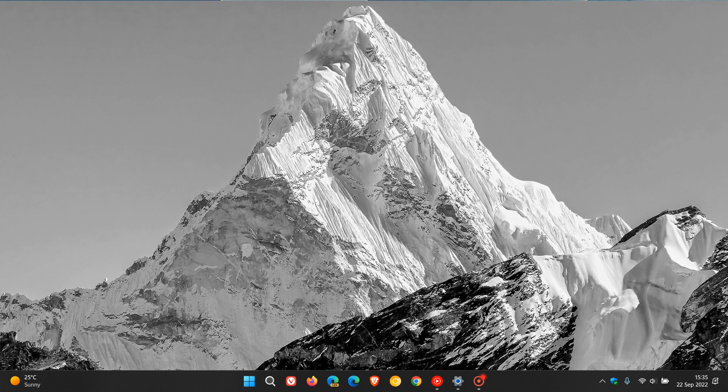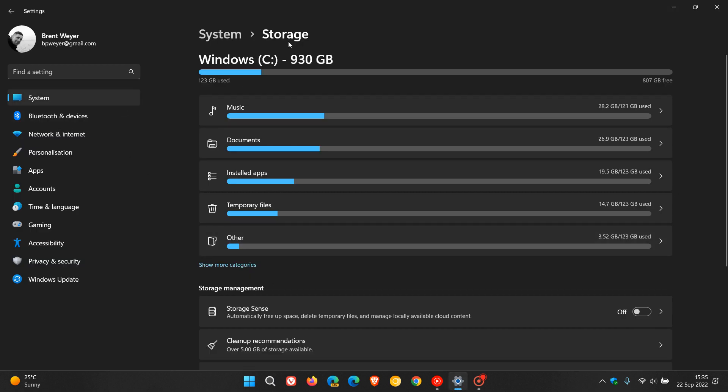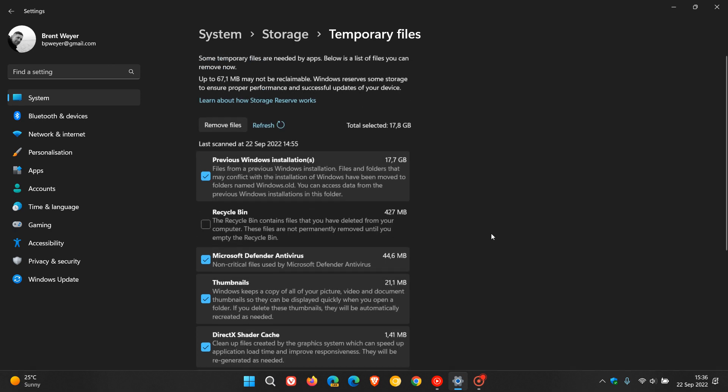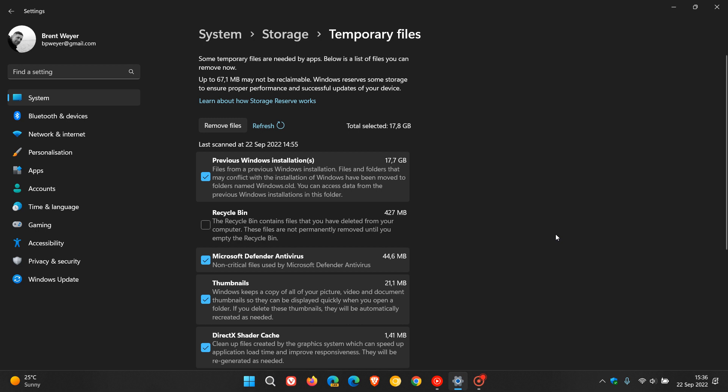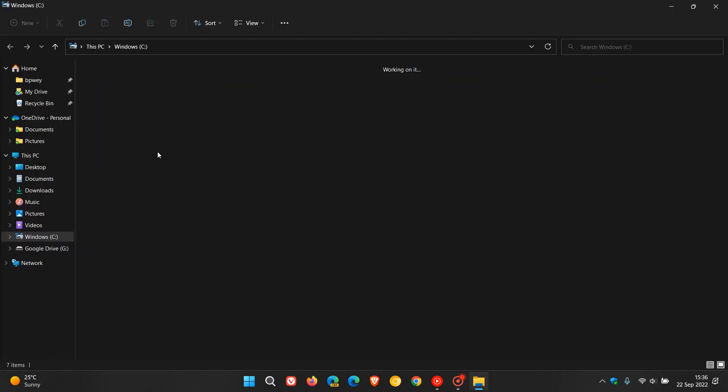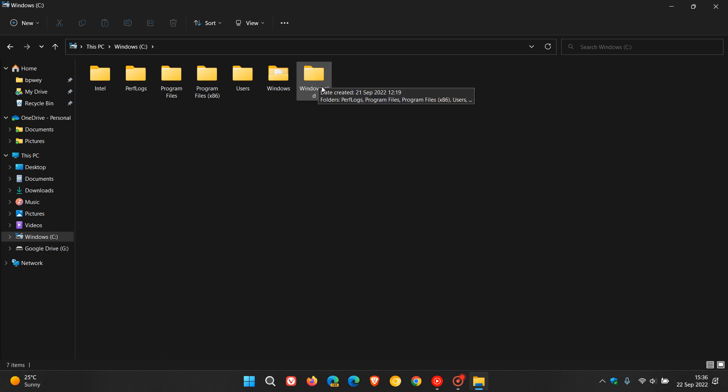The second method is to head over to your Settings menu, then System and Storage. Once you're in Storage and it has scanned — which could take seconds to minutes — click on 'Temporary files'. You can see it has scanned and found 'Previous Windows installation(s)', which is once again 17.7 gigabytes in size. The same process applies: click 'Remove files', which could take a couple of seconds to a couple of minutes depending on your hardware, the size of your drive, and the amount of files installed.